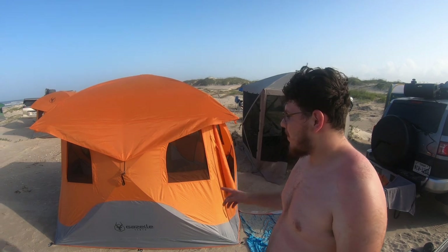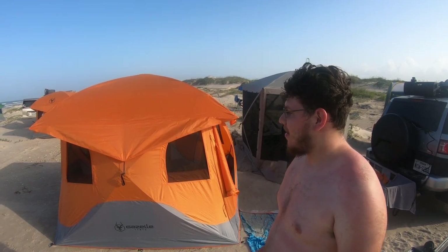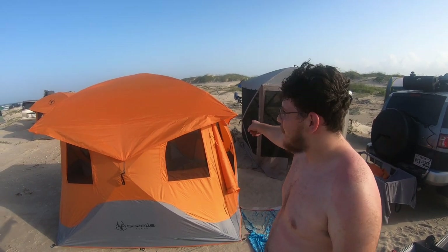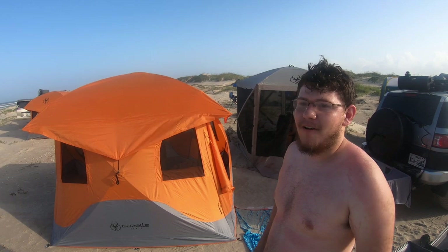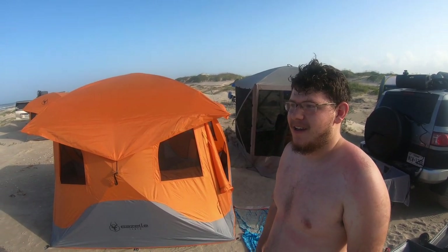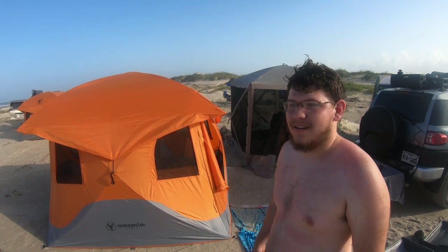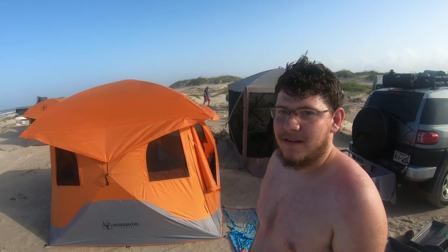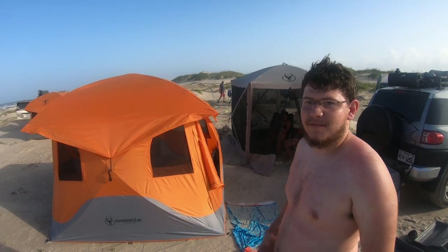Compared to my other tent — we used it about three times and had a total of four rips. With this one I had one problem with the rain fly, but they already replaced it. I emailed them, sent pictures, and they replaced it within three days. The company has always been really great. I've only had the Gazelle for about a month now, used it three times, and it's just been great.